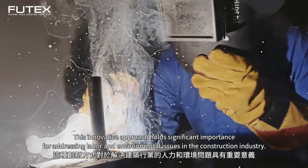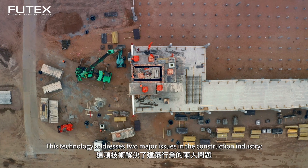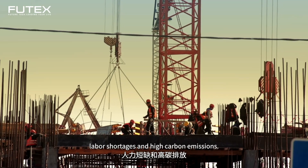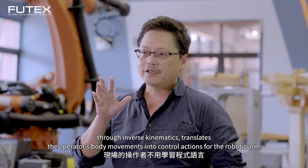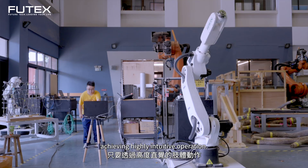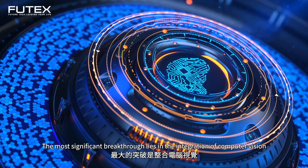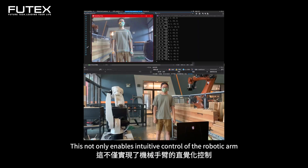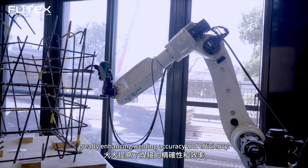This innovative approach holds significant importance for addressing labor and environmental issues in the construction industry. The most significant breakthrough lies in the integration of computer vision and inverse kinematics, which not only enables intuitive control of the robotic arm, but also employs spatial depth recognition for automatic weld point identification and path planning, greatly enhancing welding accuracy and efficiency.